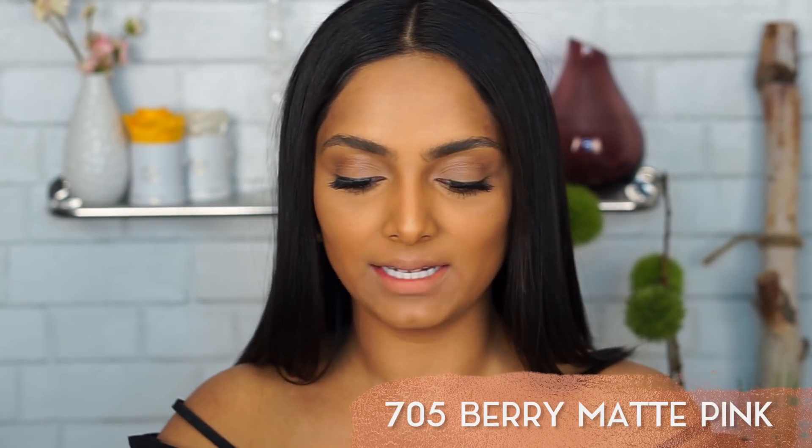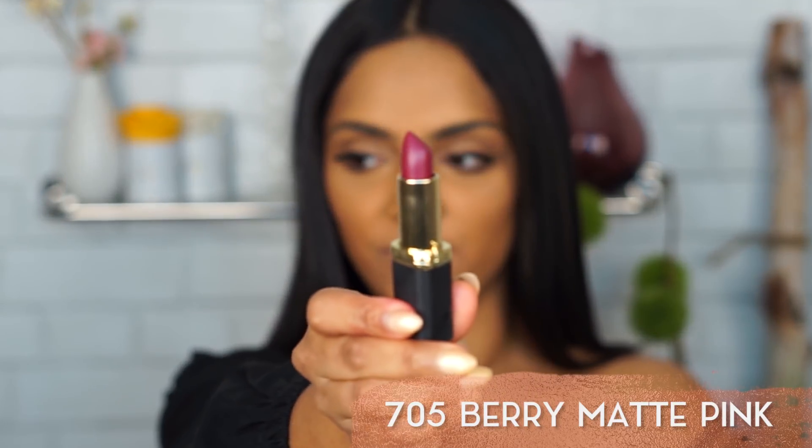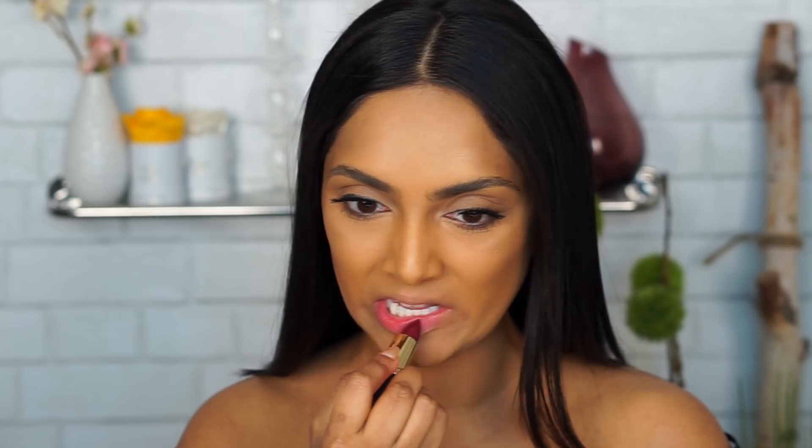This is Berry Matte 705. I already feel like I'm going to love it. It looks so different from what I was expecting, but yes — top five. It's like a wearable pink and it's not too in-your-face. You can wear it more often.